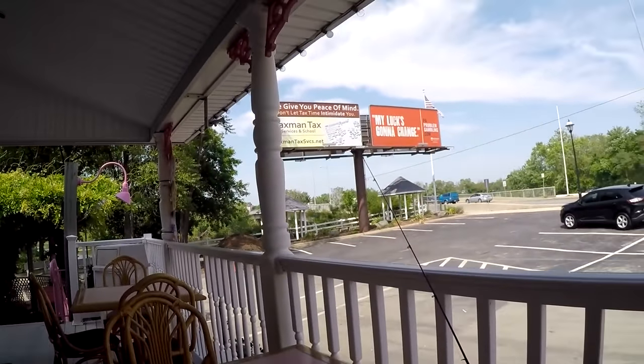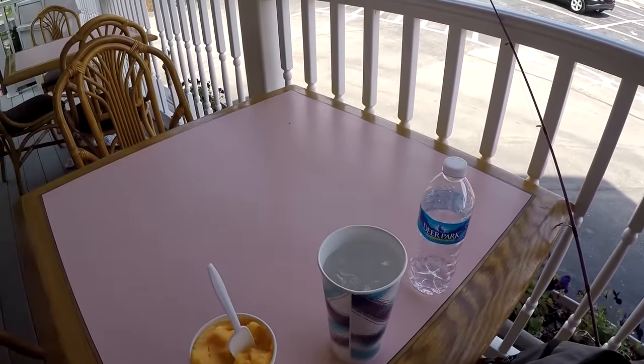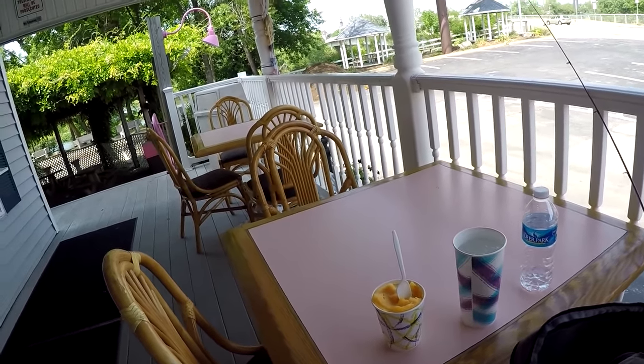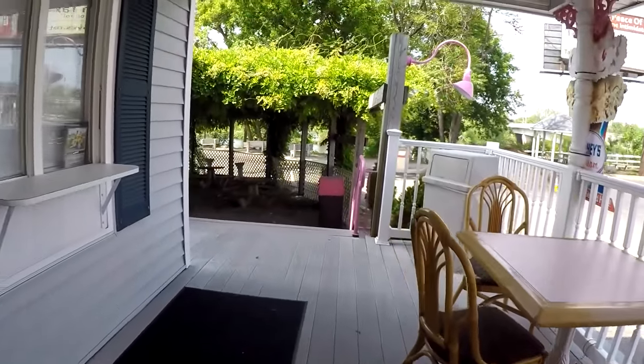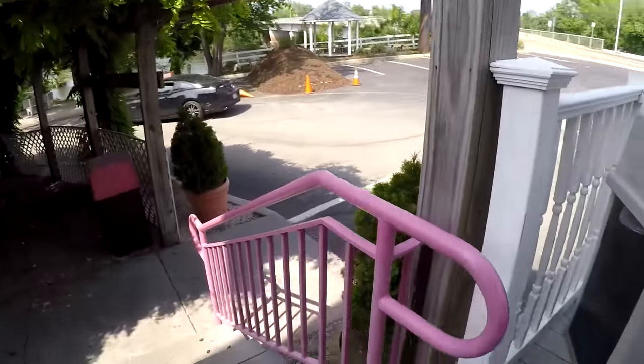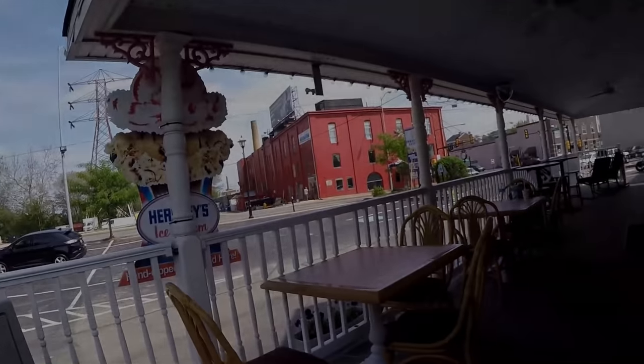I'm here taking a break, having some mango water ice and some cold water — and guess what? The table is pink. This is just a coincidence, folks, but check this out. Pink. Pink. Even the trash can is pink. I'm telling you, folks, it's a pink day.